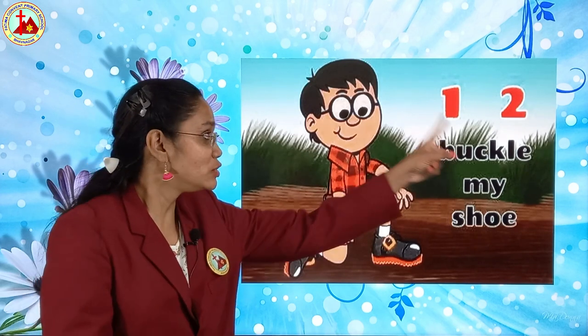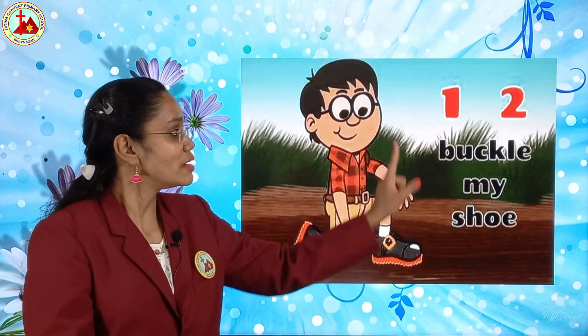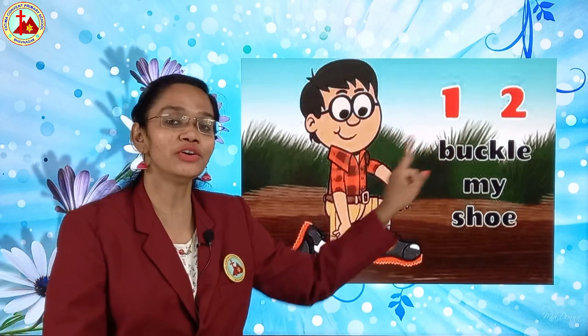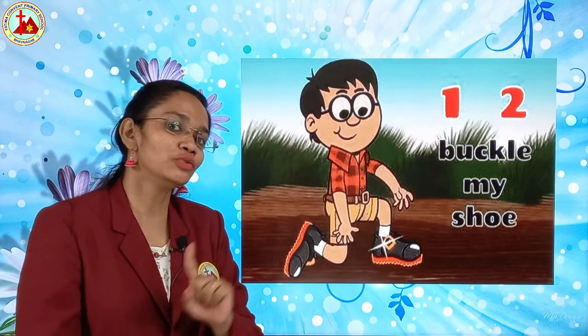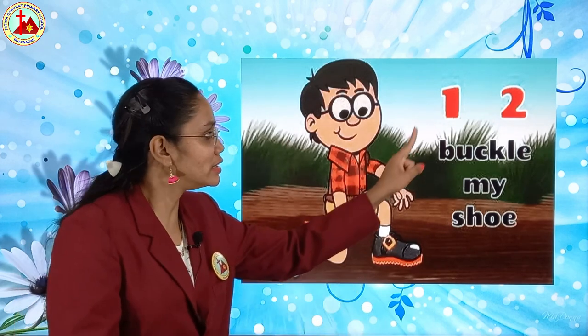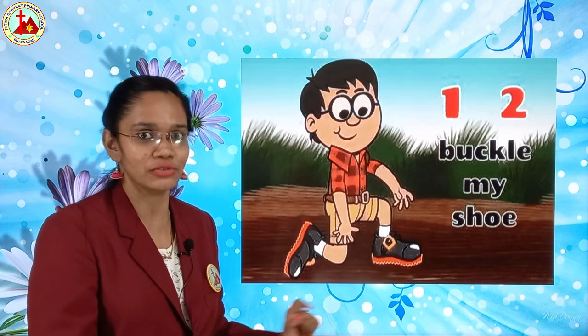So, one, two buckle my shoe. What is this? Shoe. Yes. One, two buckle my shoe. When we say this rhyme, you have to do the same action. One, two buckle my shoe.